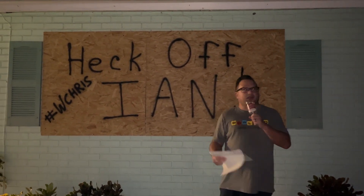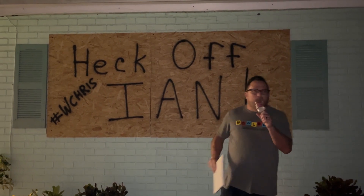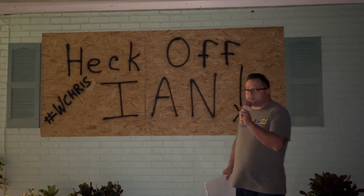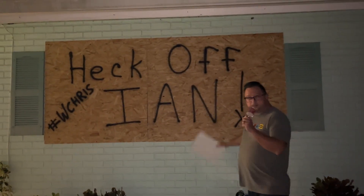It's Tuesday evening right now, we're in Clearwater, Florida. We do live in a non-evacuation zone, but let me tell you, this one looked pretty scary. For the first time in my life, I boarded up some windows.